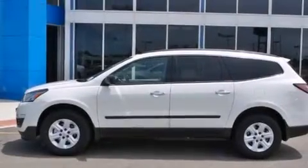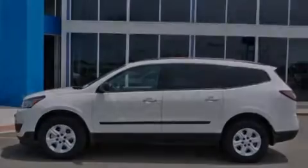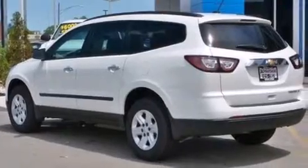This is a brand new 2014 Chevrolet Traverse, functional utility for a modern lifestyle. It features a 3.6 liter six-cylinder engine and an automatic transmission.